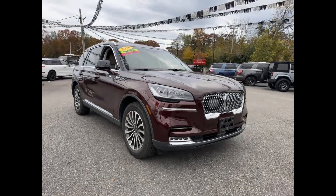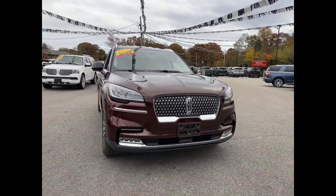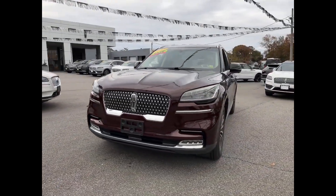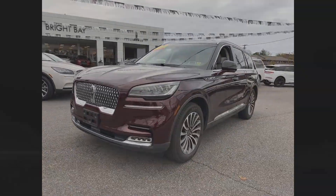2020 Lincoln Aviator. This SUV offers space as well as power and performance. Find what you are looking for and more with these extra features.